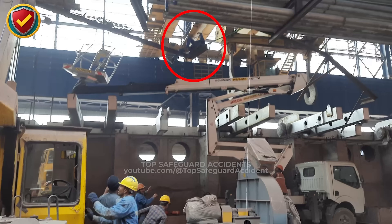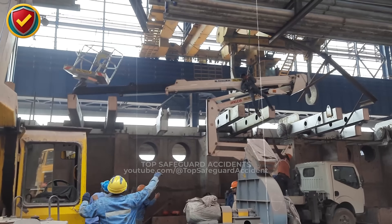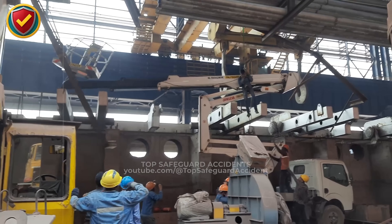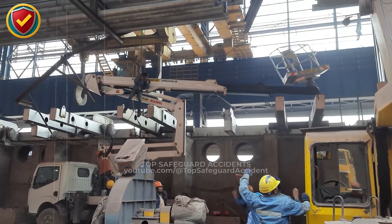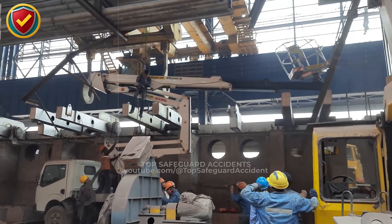Inside a crowded fabrication shed, a suspended steel beam drifts sideways and contacts an aerial lift positioned too close to the crane's travel path. Never ever place aerial lifts inside the swing, drift, or travel range of suspended loads. Separate work zones with exclusion lines, coordinated lift plans, and clear communication before any crane movement.